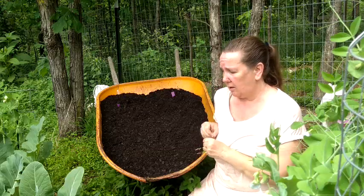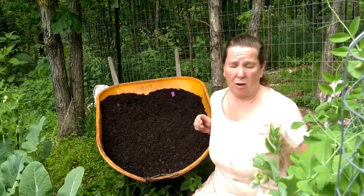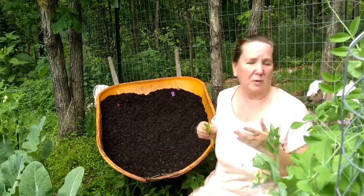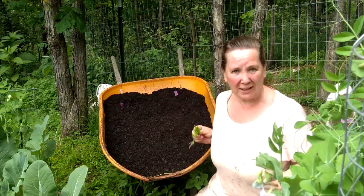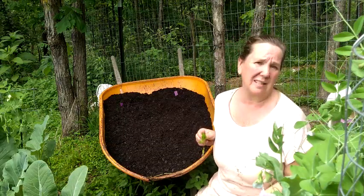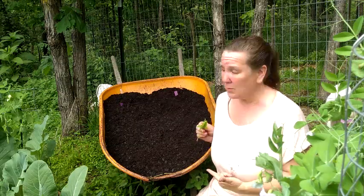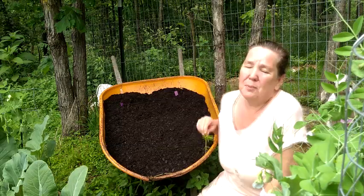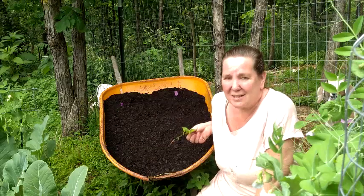We'd get to a point where we're like, we really need to get a wheelbarrow. And I'll get all set and ready to spend the money, and the lumberjack will come home with one. Where'd you get that wheelbarrow? Well, either someone gave it to him, he saw it on Craigslist for five bucks, or he picked it up along the side of the road. This one was probably a pickup along the side of the road. And the problem is they never last more than a week or two. There's a reason they're cheap and free.